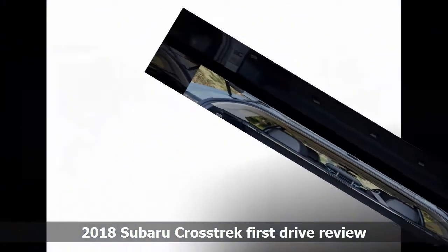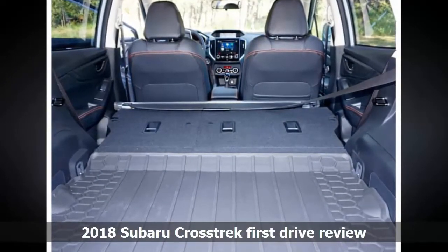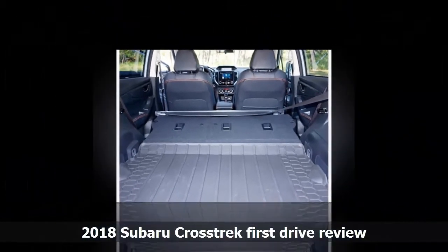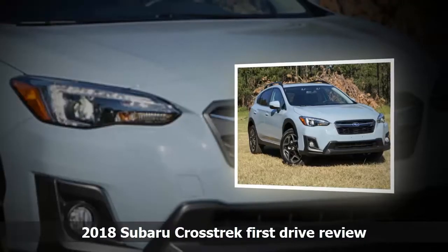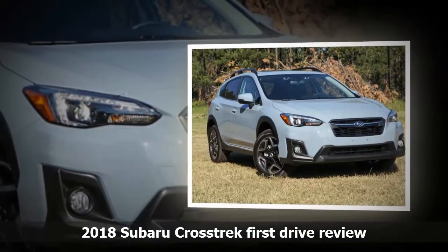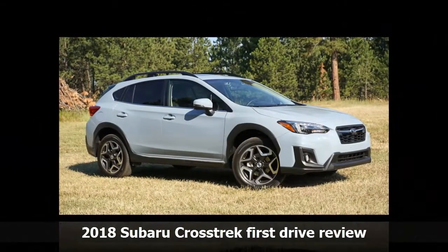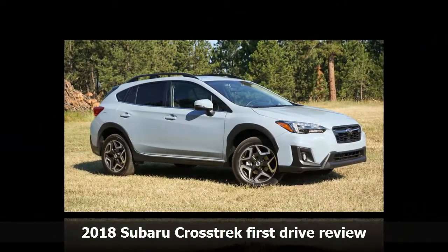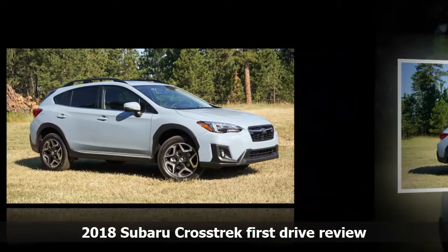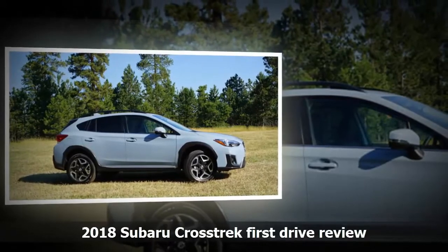The engine gains direct fuel injection and 4 horsepower over the outgoing model. There are three trim levels to choose from: base, premium, and limited. The base trim is pretty good at $22,710 including all fees. You get a 6.5-inch display screen with rear-view camera, support for Bluetooth as well as Apple CarPlay and Android Auto, 17-inch alloy wheels, remote keyless entry, TPMS, and a tilt-telescoping steering wheel with audio controls, among a long list of standard features. You can order the CVT for an extra $1,000.